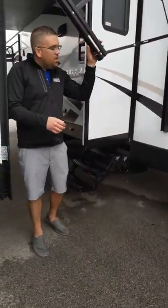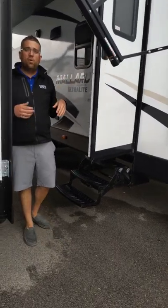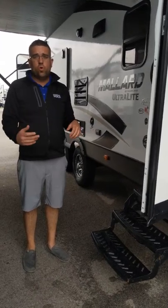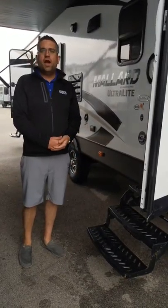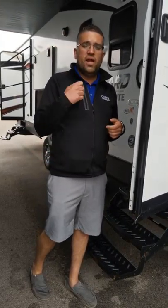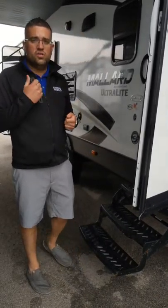Behind me, you're going to notice your Solera power awning. Solera does a great job with the power awnings — comes with a 5-year warranty and a manual override. If by chance you ever get caught without power, you can crank that awning in or out without power.